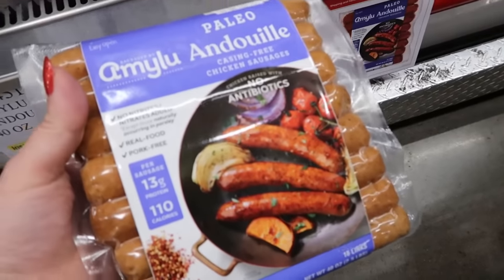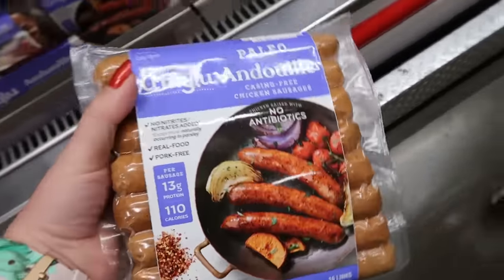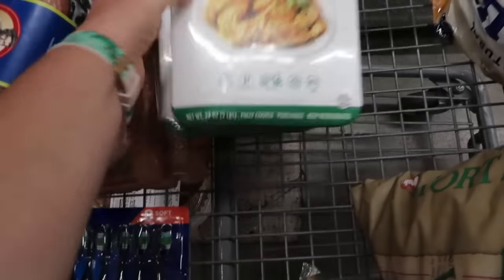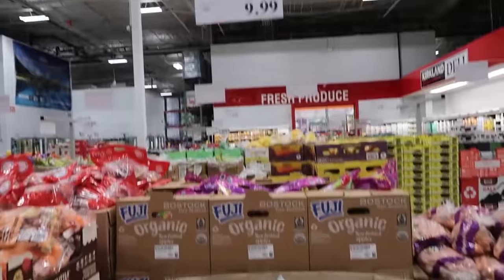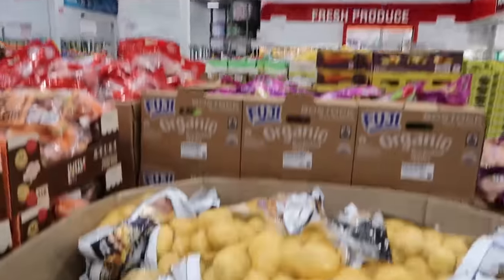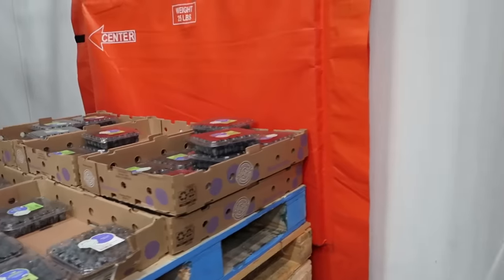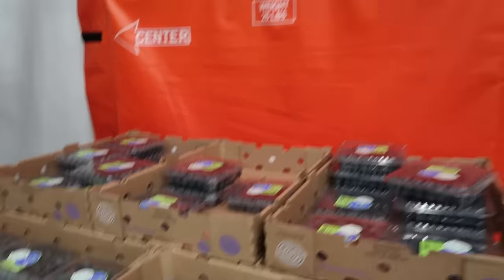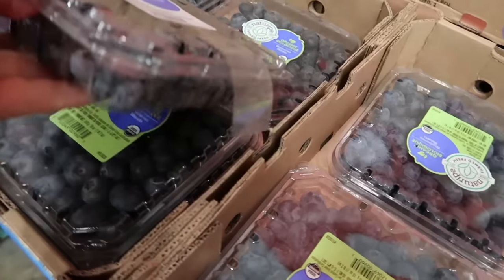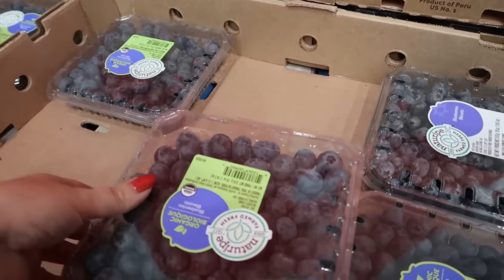I'm going to be the chicken sausage lady — these are $4 off, so I'm trying all the sausages today. Gold potatoes, $9.99 for 10 pounds — tis the season!